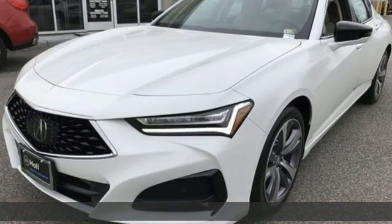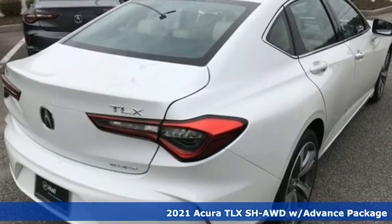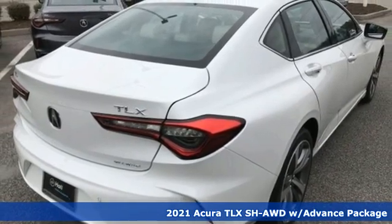It's a new 2021 Acura TLX. This TLX is nice to look at and it's even better to drive.